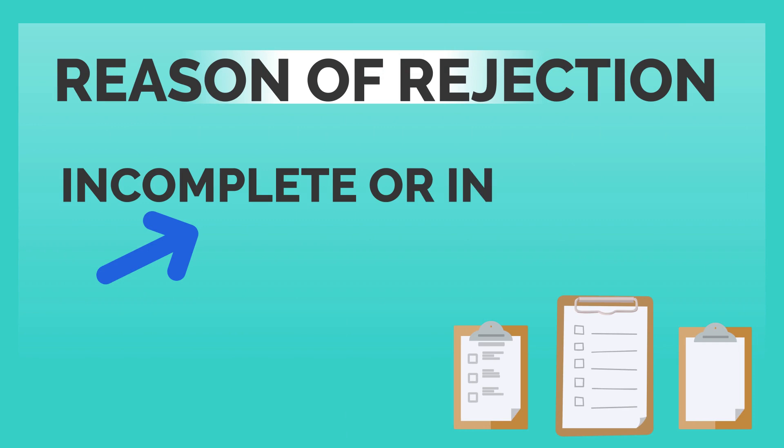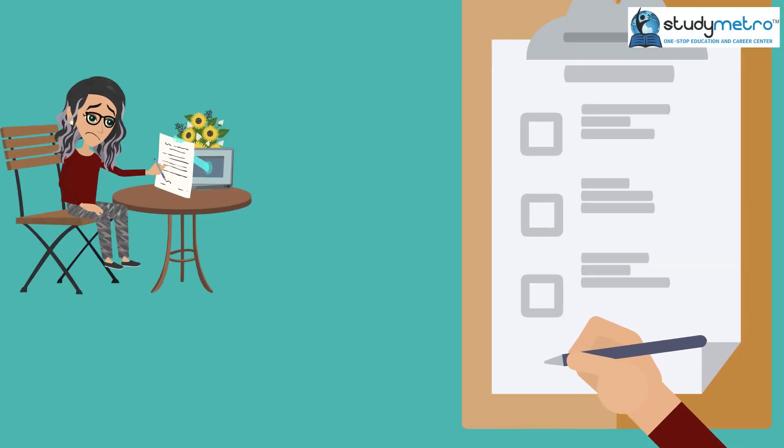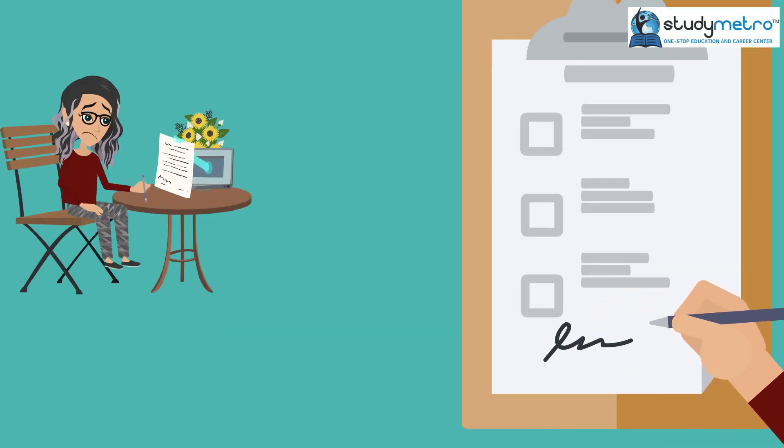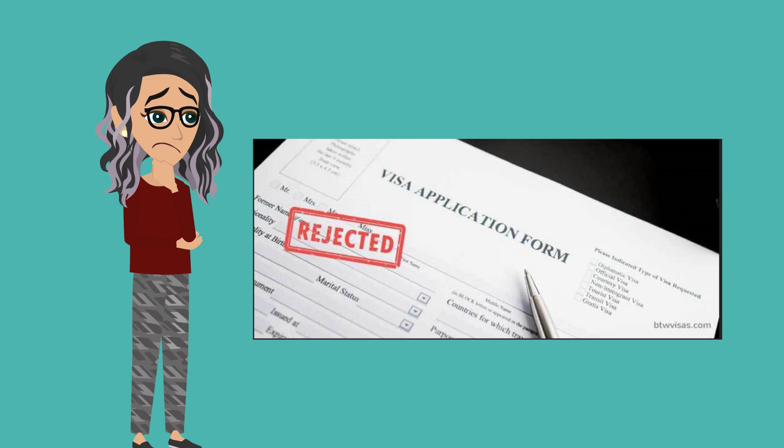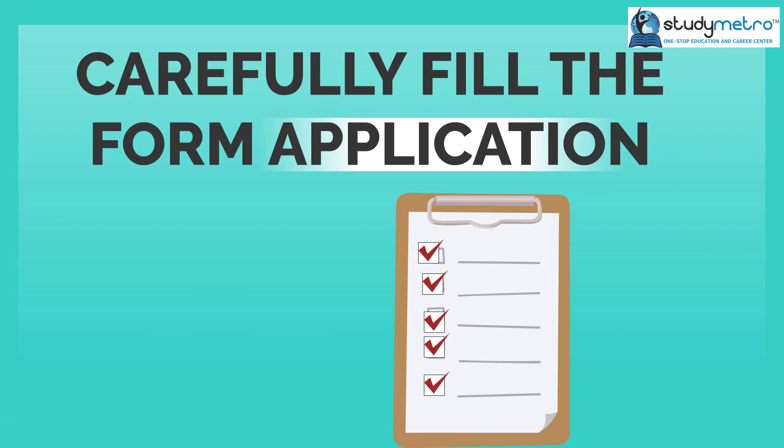The second reason why F-1 visa applications get rejected is incomplete or inaccurate information on the application. Sarah had missed out on filling in some details on her application form, which led to her application being rejected. It is essential to carefully fill in all the details on the application form and provide accurate information to avoid rejection.